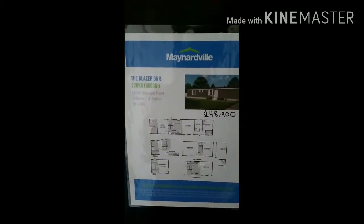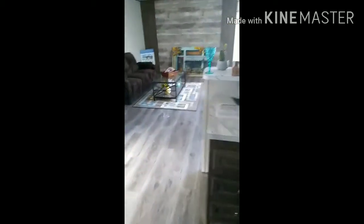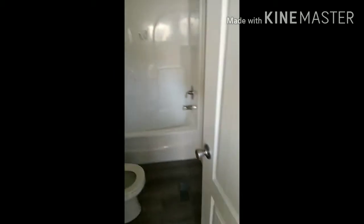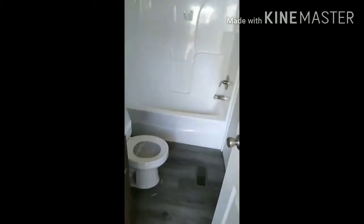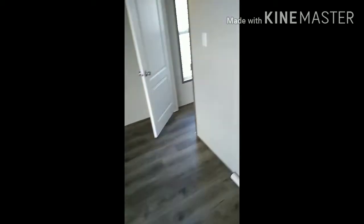This is the Blazer 66B, priced at $48,900. Not too bad — that's better than paying a hundred thousand or something. There's another bath here. This is a decent sized room, but kind of a small closet. I'm starting to think this is probably a two-bedroom. Yeah, I think it is. It is nice though, so I'm about to get out of here, go to the next one.